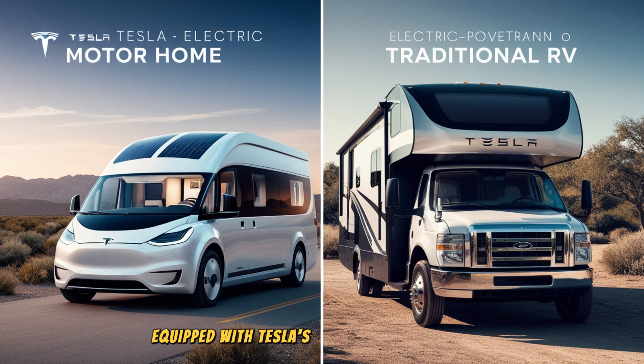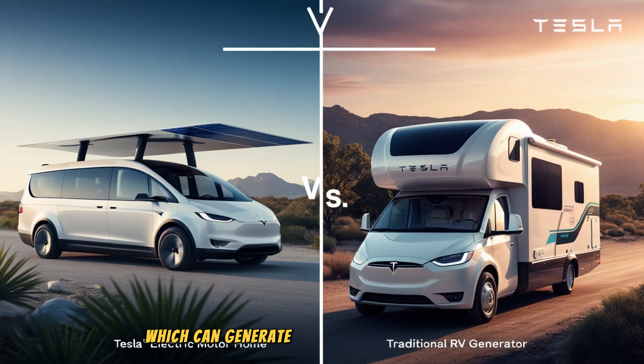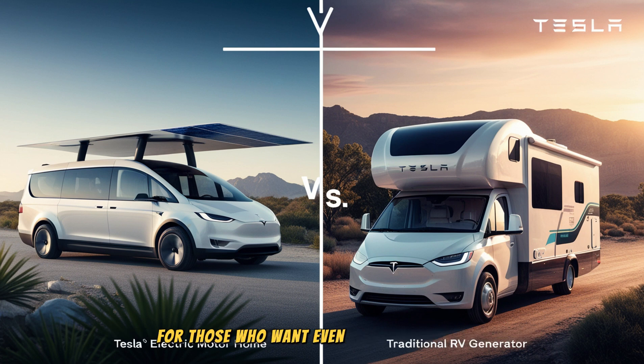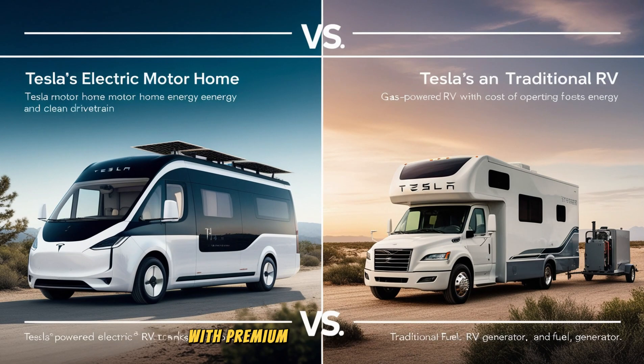The motorhome is also equipped with Tesla's solar panel technology, which can generate up to 2 kW of solar power, making it possible for owners to take extended off-grid trips without worrying about charging stations or fuel stops. For those who want even more independence, an optional 20 kWh Powerwall battery will allow for off-grid living for several days. Inside, the Tesla motorhome will feature a minimalist design with premium yet durable materials. Upgrades like vegan leather upholstery, advanced climate control, and customizable wood accents will give buyers the option to elevate their experience, ensuring that the motorhome is both functional and comfortable.